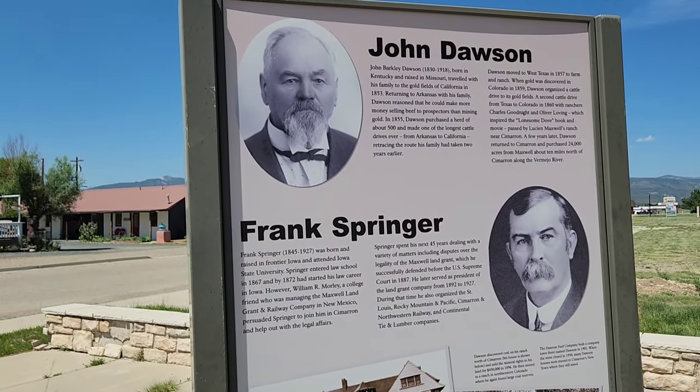We're getting there — I think the next stop will be Red River. Hopefully we're on the right track.